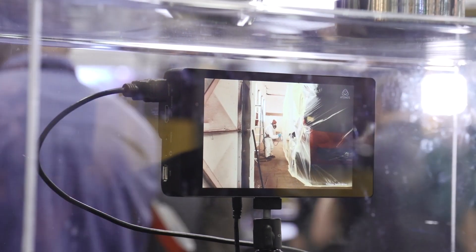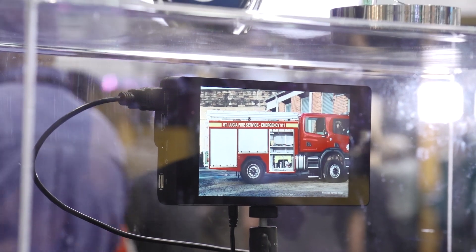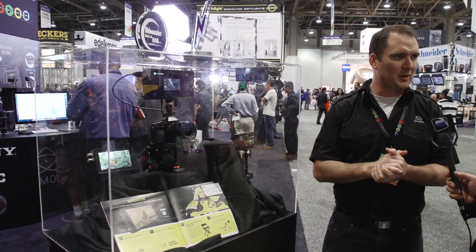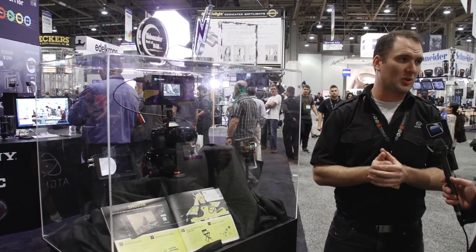It's got all the usual monitor assist and focus assist functions: zebra, blue only, false color, waveform, vectorscope, etc. You get cut-and-tag editing as well. It's got balanced XLR audio through the LEMO connector. You'll be able to record to your standard 2.5-inch hard drives and solid-state drives. This is expected to ship August/September this year.